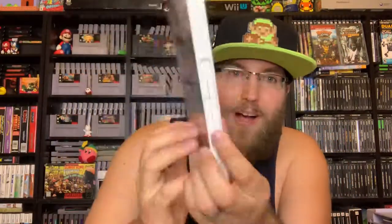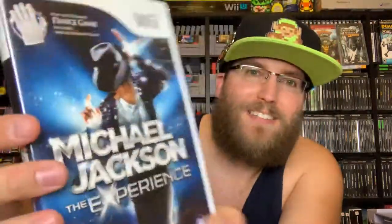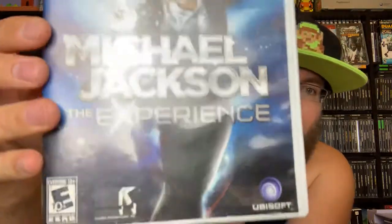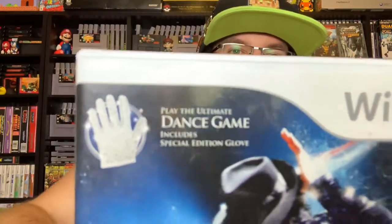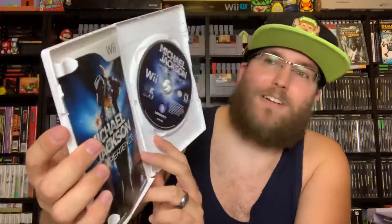Thrift store finds — we've got Michael Jackson: The Experience. The King of Pop is gonna dance all over your week. Get that motion control out because you'll be doing a lot of that. If you like Just Dance, Ubisoft's got you covered. It even comes with a special glove, but not this one since it was at the thrift store. The game's in there, got the manual — I'll definitely check it out, I do enjoy Michael Jackson.